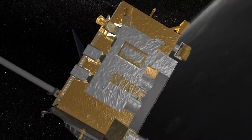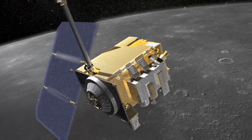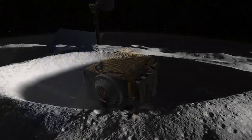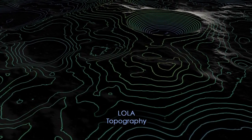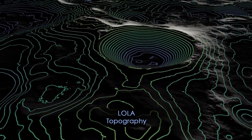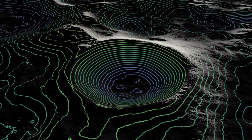However, thanks to new data from NASA's Lunar Reconnaissance Orbiter, we can now see into these dark craters in incredible detail. Seeing the shape of the crater is important, and LRO has used its LOLA instrument to make the best-yet topographical maps of these craters by reflecting lasers off the lunar surface. This has allowed us to see the shapes of the crater's interiors from any angle.